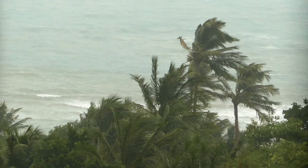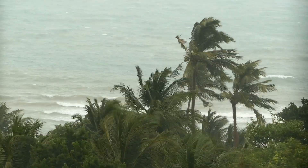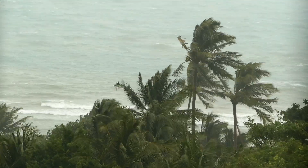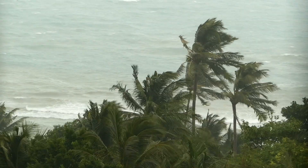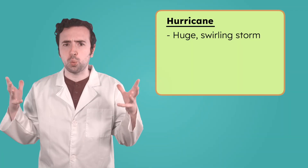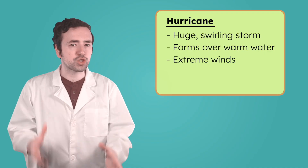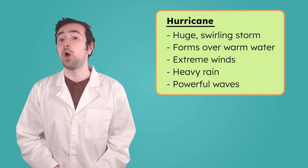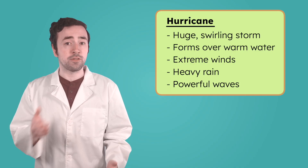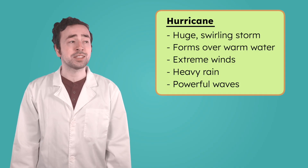Imagine standing on the shore and seeing the waves crash higher than ever before. The wind roars so loudly you can barely hear your own voice, and the sky seems to stretch with endless gray clouds. This kind of storm is called a hurricane. A hurricane is a huge, swirling storm system that forms over warm ocean water. It brings extreme winds, heavy rain, and powerful ocean waves that can flood entire coastlines. While other extreme weather can form and disappear quickly, hurricanes take time to build and can last for days.